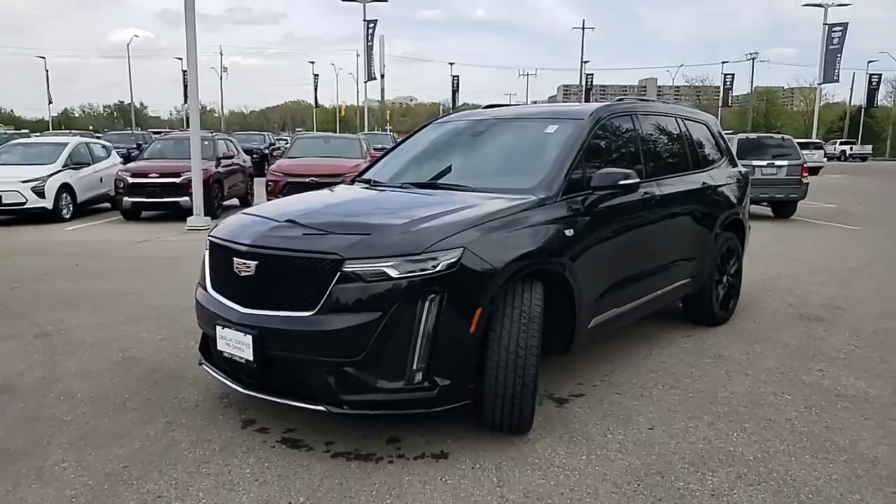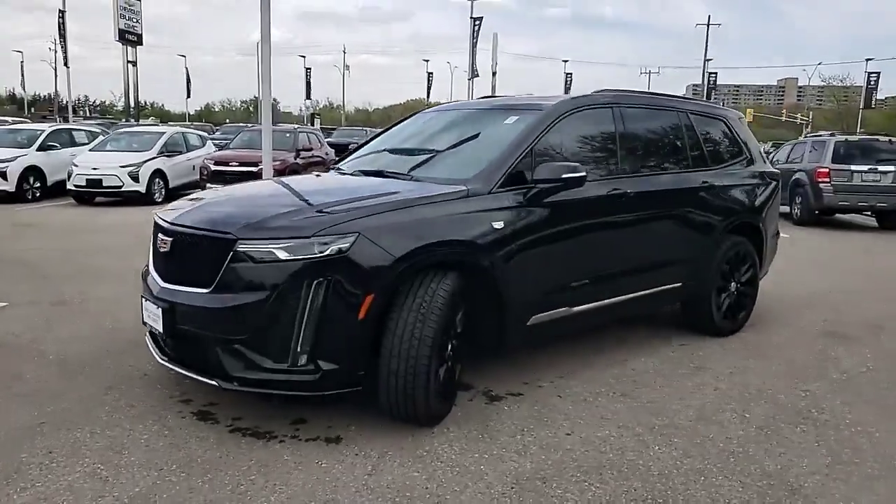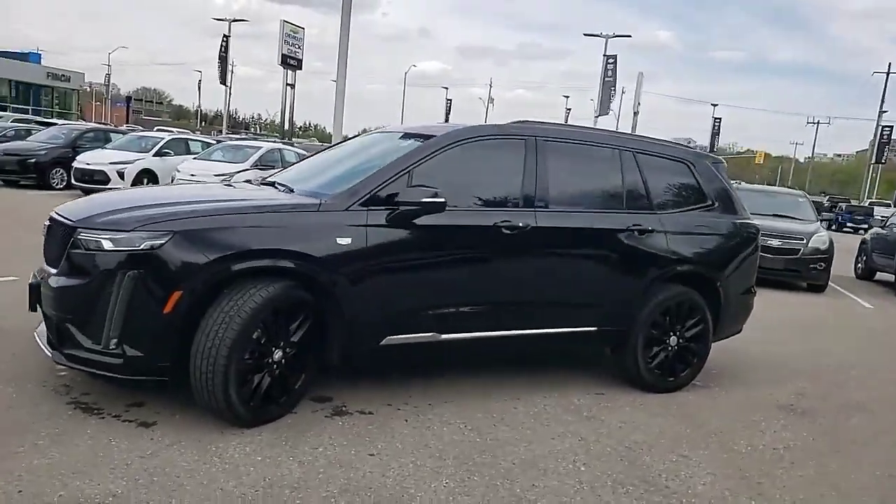Hey there, Barry Beckles here from Finch Cadillac. Check out this 2021 Cadillac XT6 that we just took in on trade. Here it is — the 2021 Cadillac XT6 Sport.